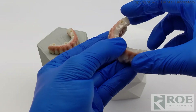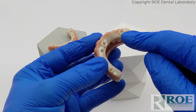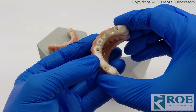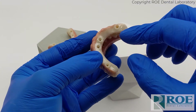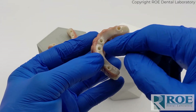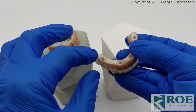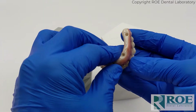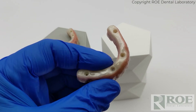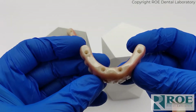The unique thing about this particular bridge is the lack of need for copings, and there is a demand for this in the marketplace. Copings have a couple of issues: one is they can become debonded, and the other is there is a cement area that can collect plaque and other debris under the intaglio surface. So these go directly to the multi-unit abutments, and you can see their highly polished underside.